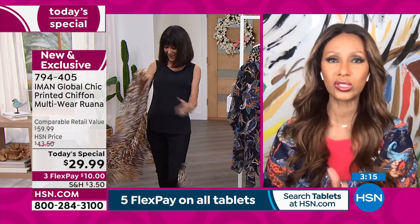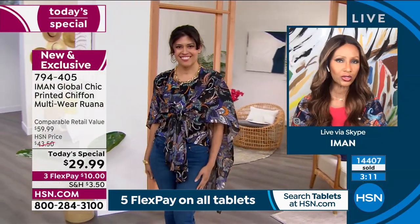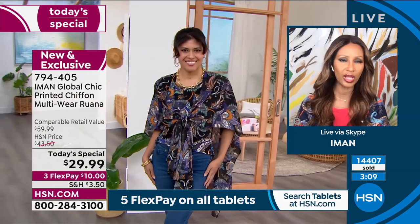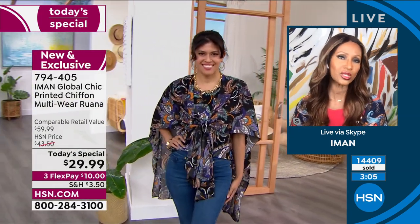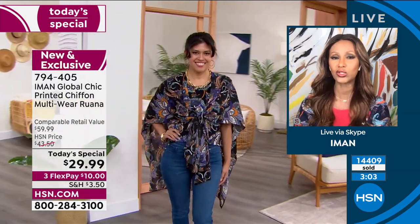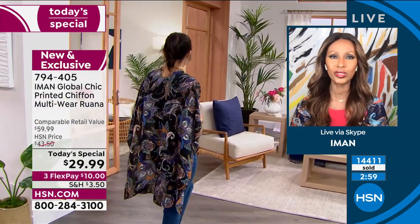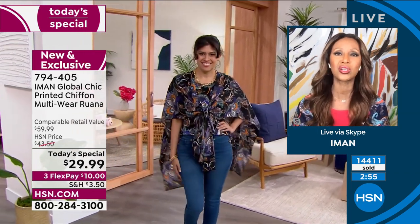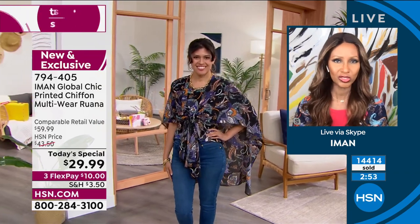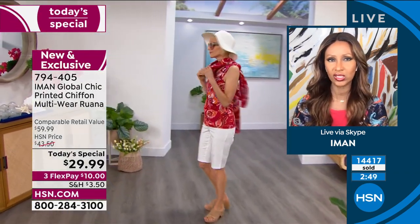Let's think about the price point. We're bringing this at an amazing price because everything has gone up and it behooves us to bring you a great value. This is an item that will serve you all summer long, and then in winter you can wear it as a scarf. That's the idea behind this today's special.